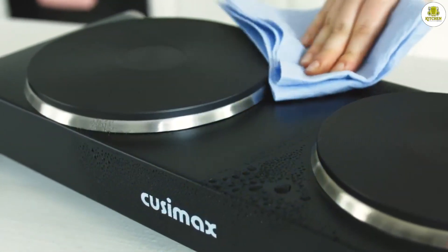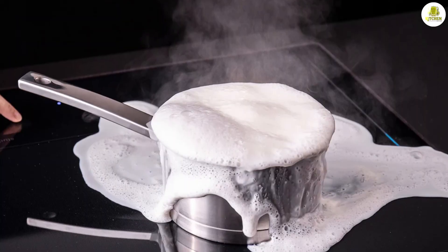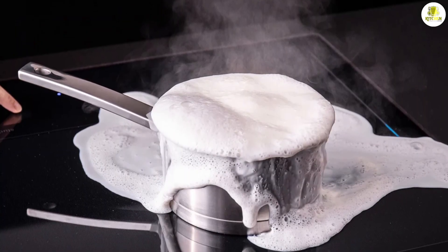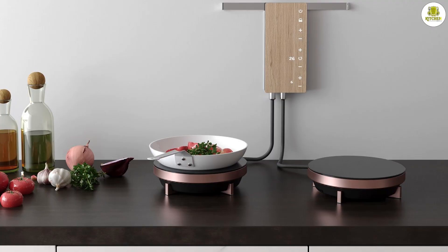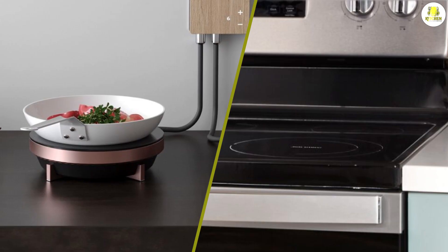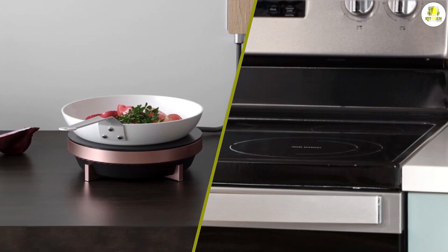Cleaning and maintenance: both induction and electric stoves are relatively easy to clean and maintain. With induction stoves, the cooktop doesn't get hot, so spills and splatters are less likely to burn onto the surface. Electric stoves can be a bit more difficult to clean because the heating elements can trap food and spills.